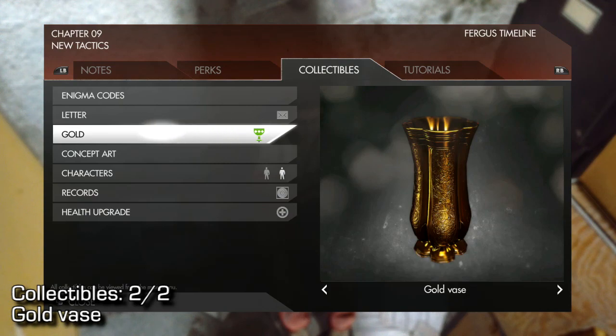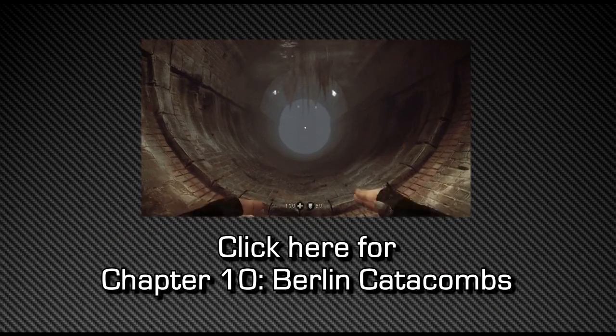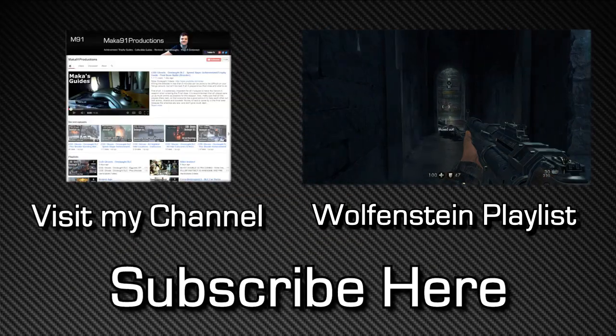Thanks for watching, guys. As always, make sure to comment, like, and subscribe. Feel free to use this screen for the next chapter, Berlin Catacombs. Hopefully I'll see you next time. Peace.